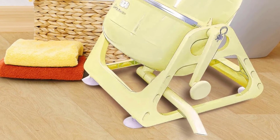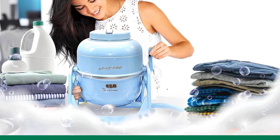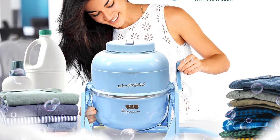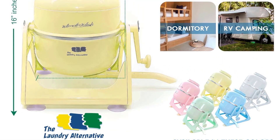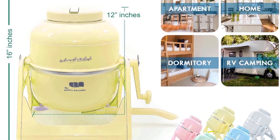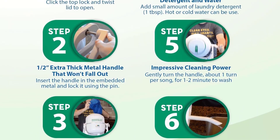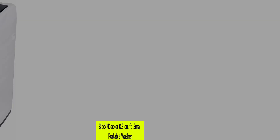Almost 3,000 reviewers have given this device a perfect 5-star rating on Amazon. One satisfied shopper writes: "This is great for camping. The machine is almost entirely plastic, so it is super lightweight. It snaps together easily for use and uses very little water and detergent. Best of all, it really cleans."